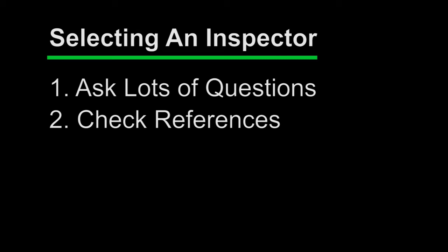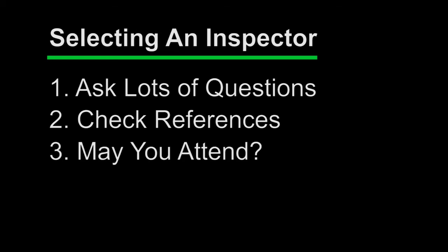Next, be sure you know you're welcome to attend the inspection, especially if you're a first-time buyer, so you'll have a chance to ask how things work, where they are, what they are. And also remember to ask how long you'll have to wait for your inspection report.